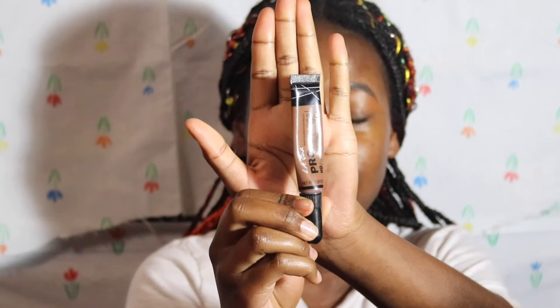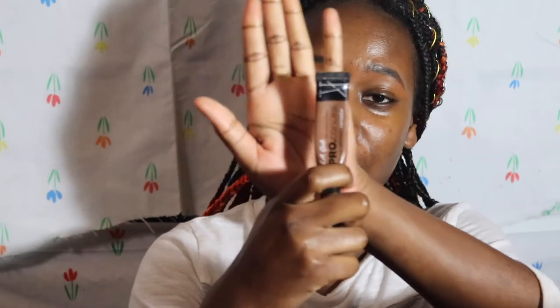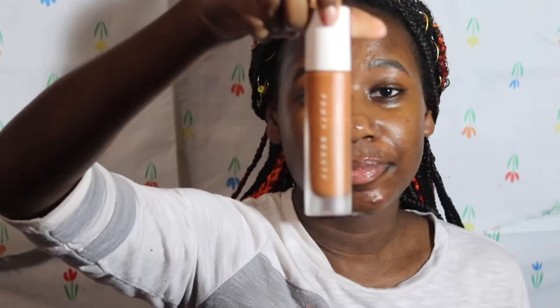I'm using the LA Girl Pro Concealer as foundation in the shade Dark Cocoa. Since it's Christmas and you want to make sure you don't get any flashback in photos, this is what I can guarantee gives me no flashback. The Fenty Beauty looks good in person but when the camera flash comes on, it's not it. So I just squeeze some out and start drawing it all over my face.